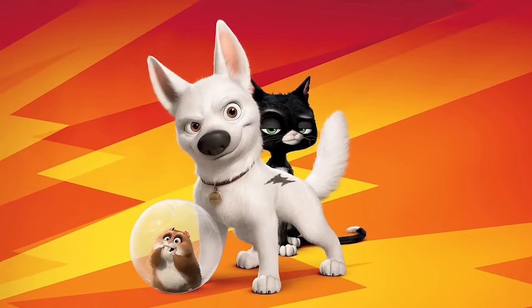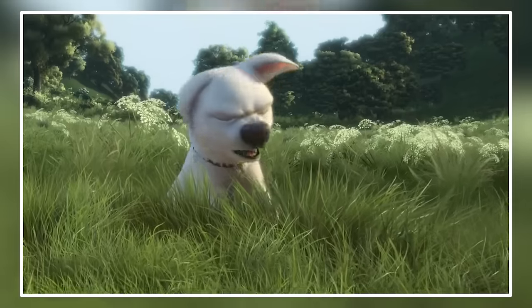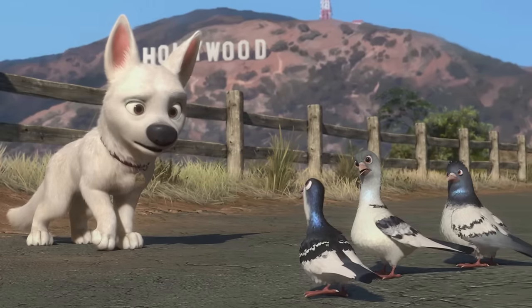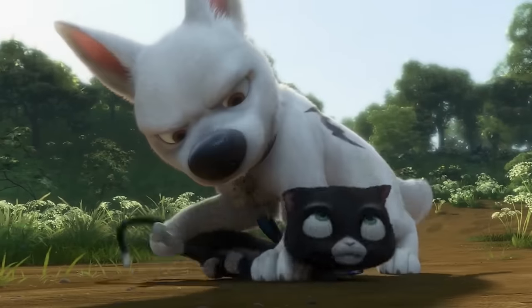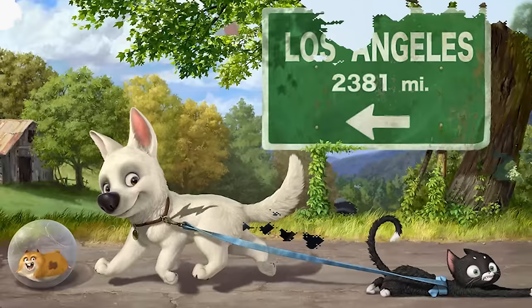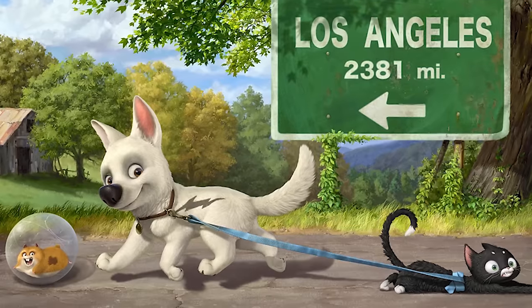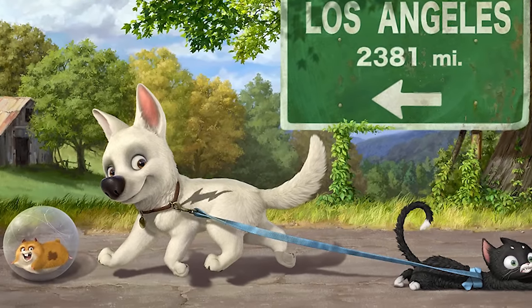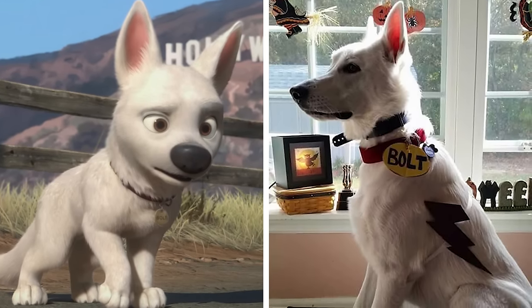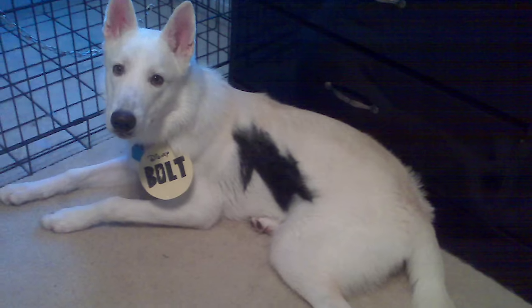Next, number three, Bolt. Bolt is the titular protagonist of Disney's 2008 animated feature film of the same name. He is a white German shepherd and the star of a live-action superhero series that has conditioned him to believe he is an authentic super-powered canine. Here is Bolt as the real-life look — unbelievable.